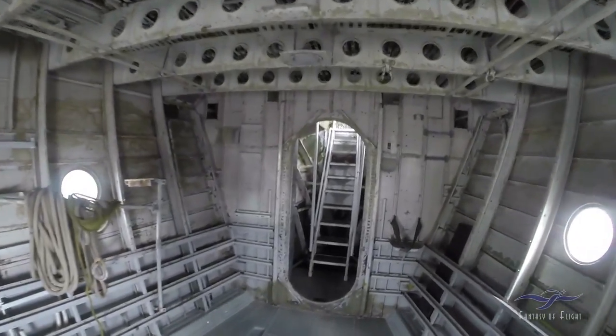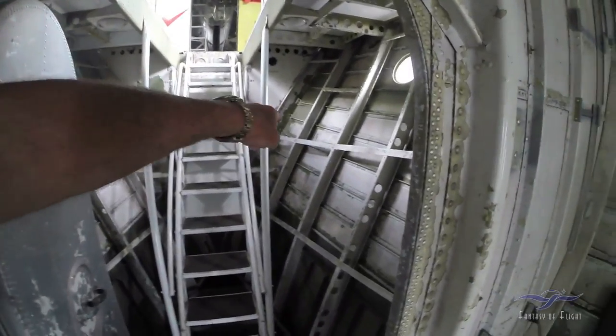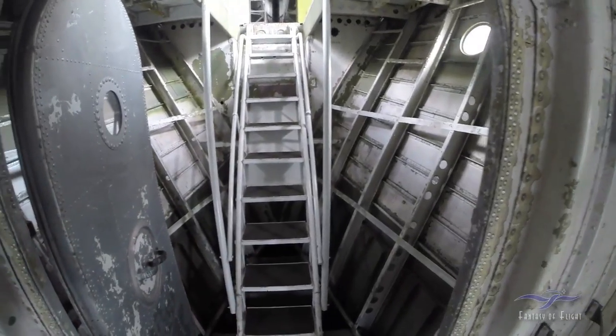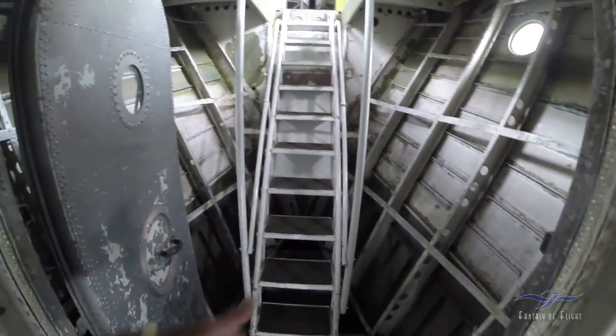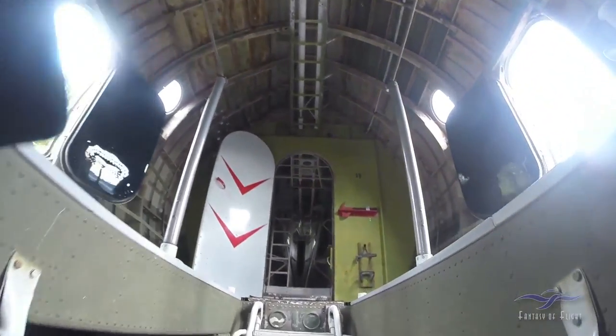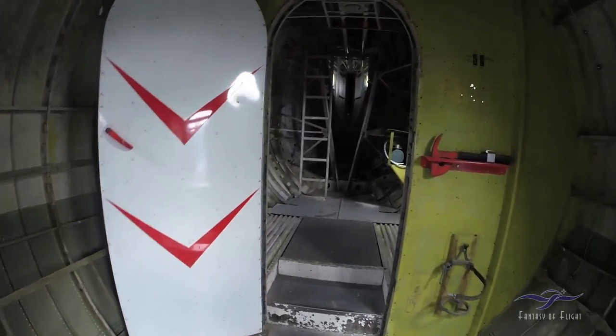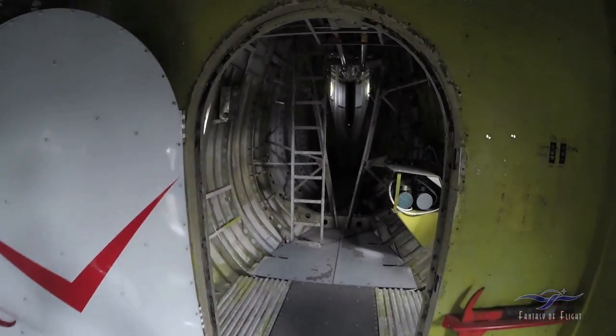Now we're going up to the rear deck. This is basically the back of the stern right here of the hull, and then it starts curving up. So now we're going up here to the upper deck. Sounds like they're cranking something up out there.